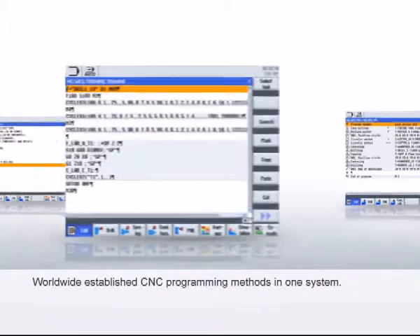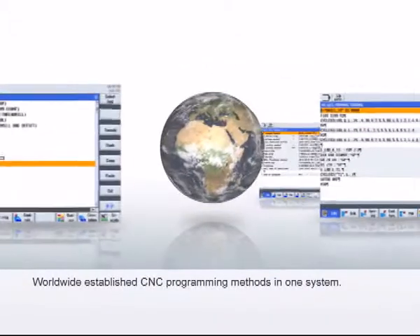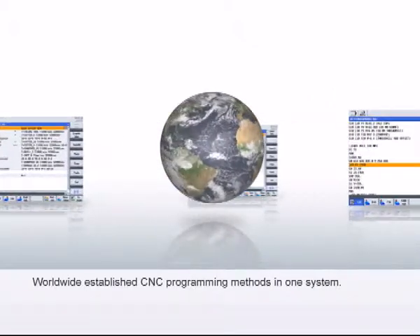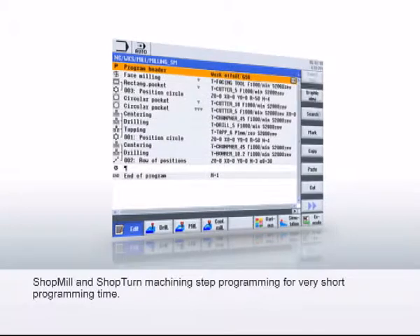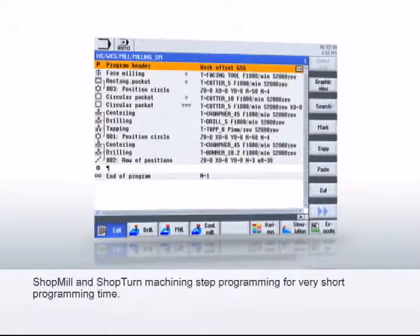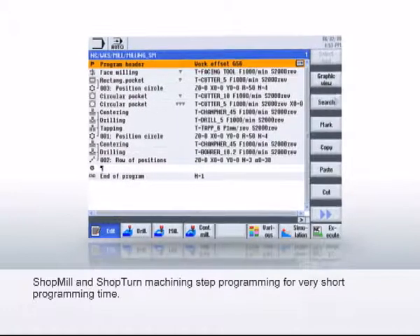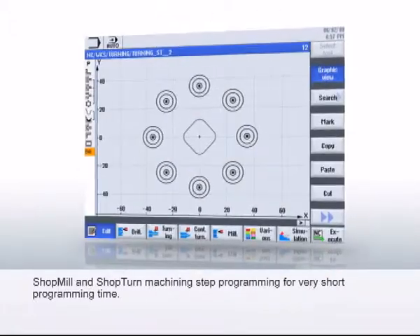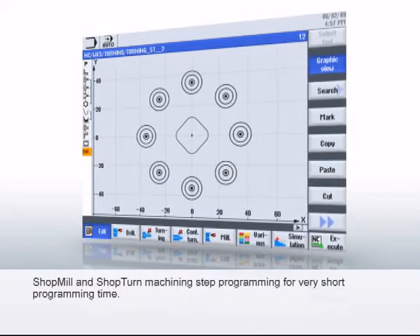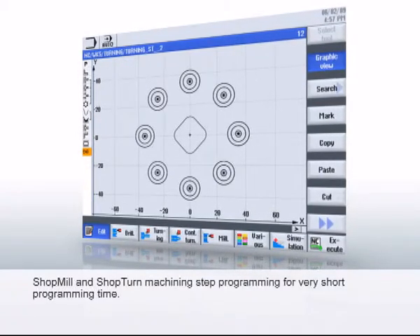The Sinumerik 828D combines all the worldwide-established CNC programming methods into one system. The proven ShopMill and ShopTurn machining step programming is considered the benchmark for very short programming times. Thanks to unique, dynamic, broken-line graphics, there is a scaled display of the workpiece during the entire program input, as well as for all program changes.